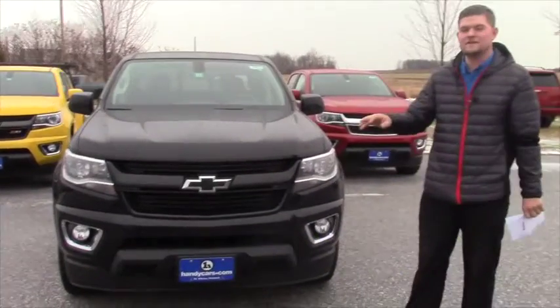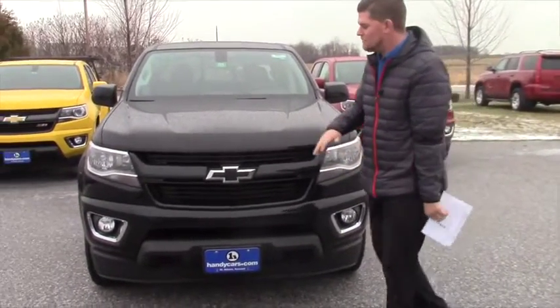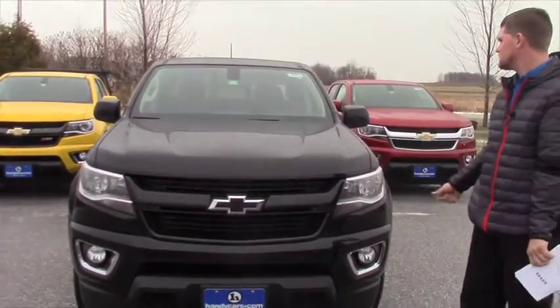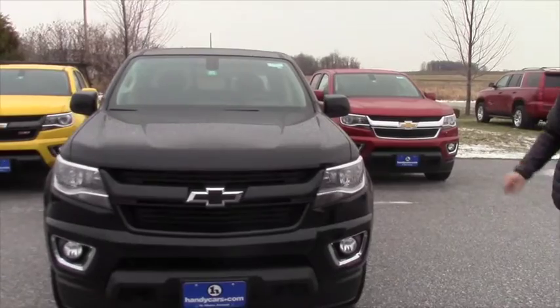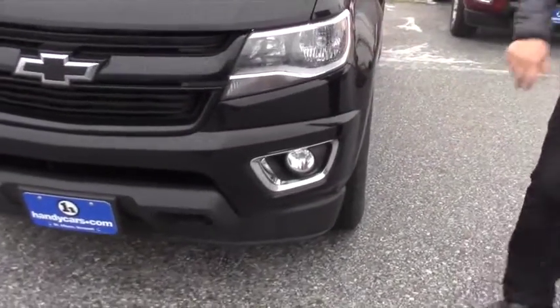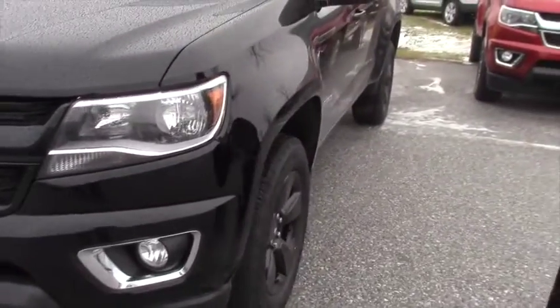This has the midnight edition package. Basically what that means is blacked out Chevy symbol, blacked out wheels. This even has the privacy tint on the rear windows and the crew cab. You got fog lights here.